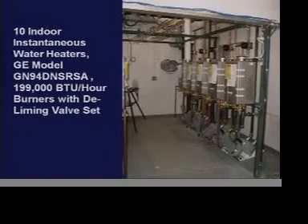We also had 10 instantaneous water heaters — five on hard water, five on soft water. General Electric helped us obtain these models, and they had 199,000 BTU per hour burners with a deliming valve set. We find that deliming valve set to be very important in this study, especially on the hard water side.